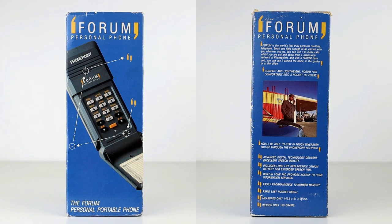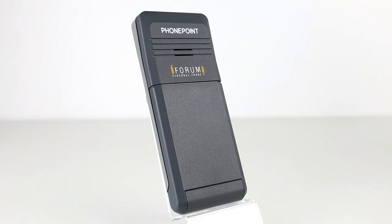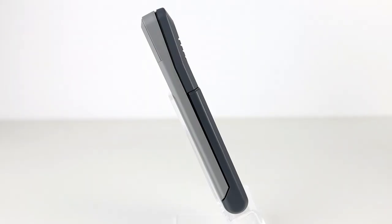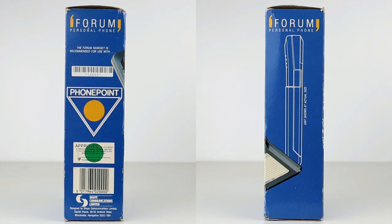Here we have a handset designed for use on the PhonePoint system. It was produced by Shea Communications and was marketed as the foreign personal phone. The example you see here is brand new and was never actually used. It's a slim and ultra-modern flip phone style phone, well ahead of its time from a design point of view, and had features such as 12-number memory, last number redial, and a tone pad to access home information services.